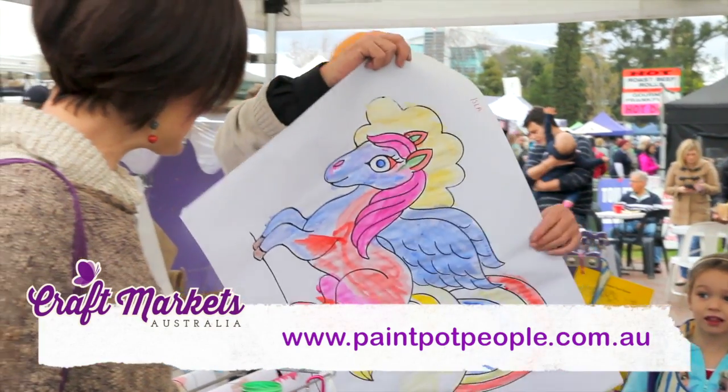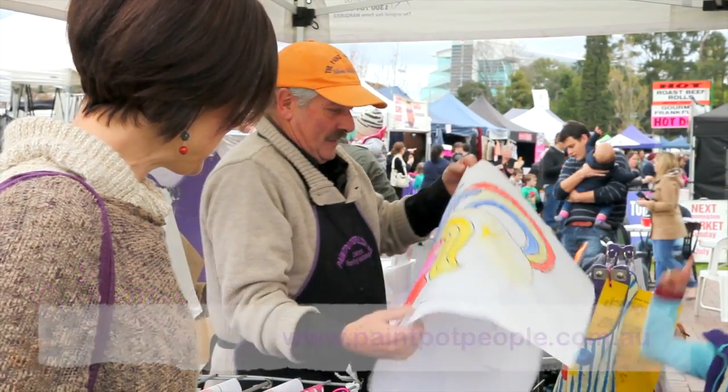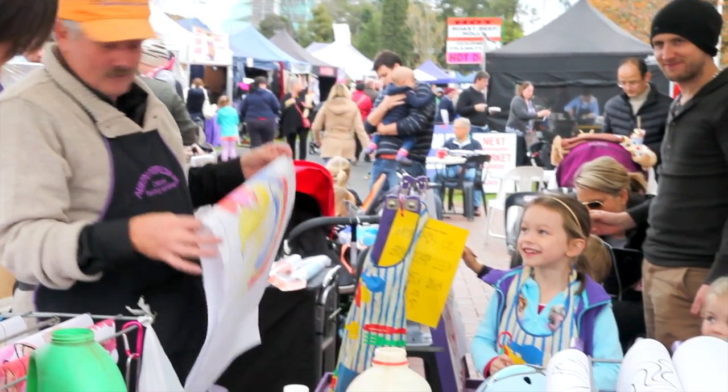What a fantastic job — it's so colourful. I did that. You did a fantastic job. It's beautiful.